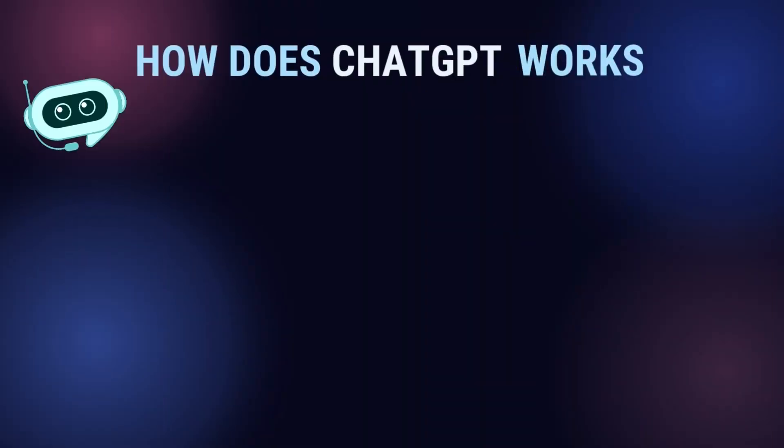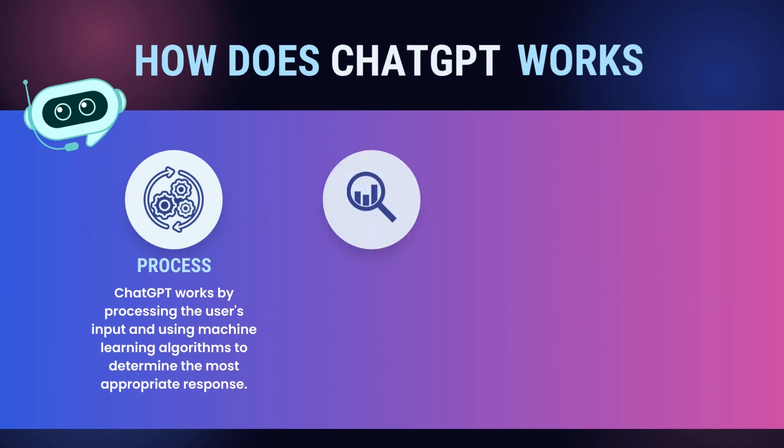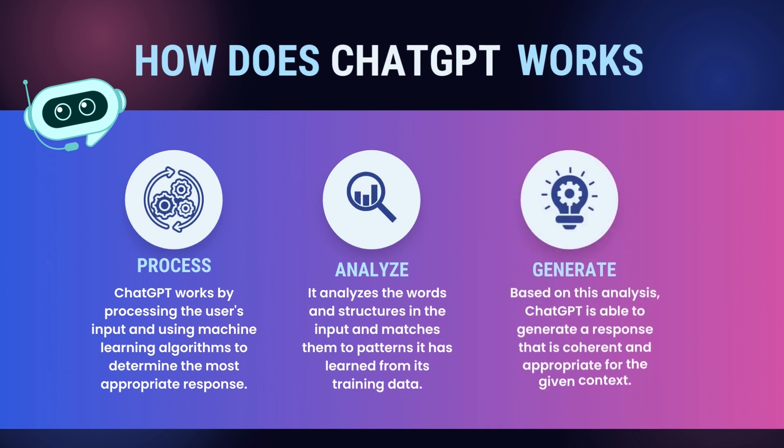How does ChatGPT work? ChatGPT works by processing the user's input and using machine learning algorithms to determine the most appropriate response. It analyzes the words and structures in the input and matches them to patterns it has learned from its training data. Based on this analysis, ChatGPT is able to generate a response that is coherent and appropriate for the given context.